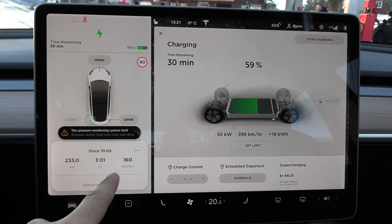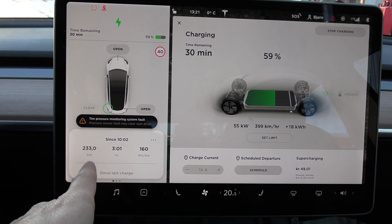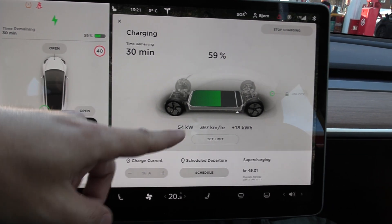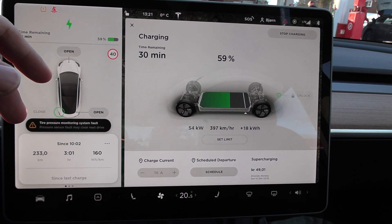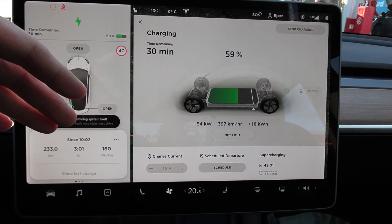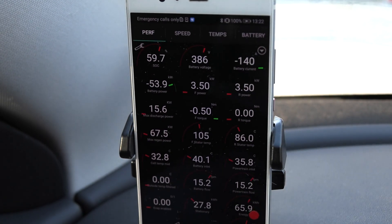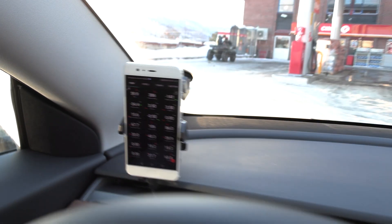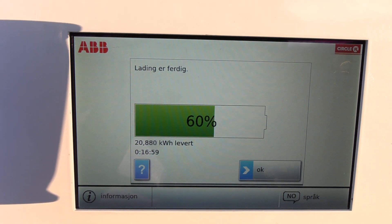The consumption here is not 160 because this car has a 2% error — the distance here is 228 kilometers. It overreports, so it's actually 163 watt per kilometer. Let's stop at 60% exactly. We have enough, but I just want to charge to a round number. We will probably arrive at 20%. The battery is at 33 degrees almost — 59.7%. Let's unplug now. We charged 17 minutes. Plenty. Let's go back to Oslo.